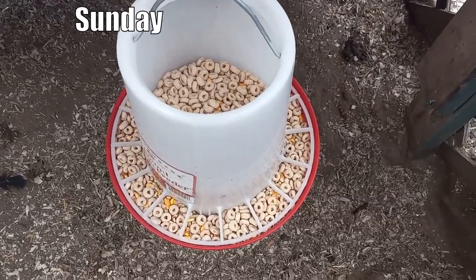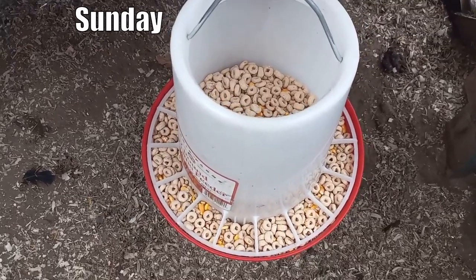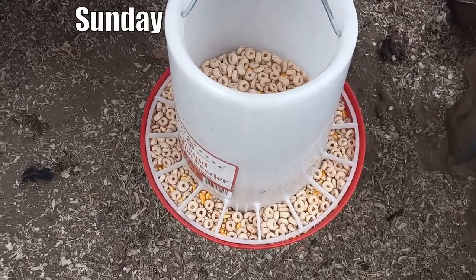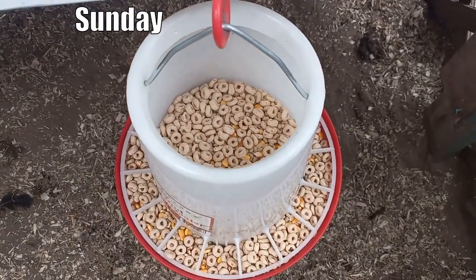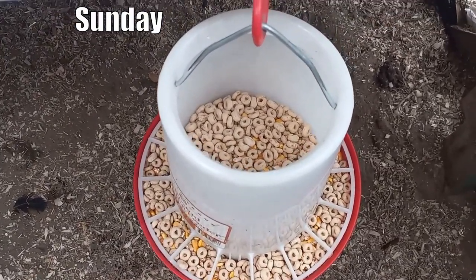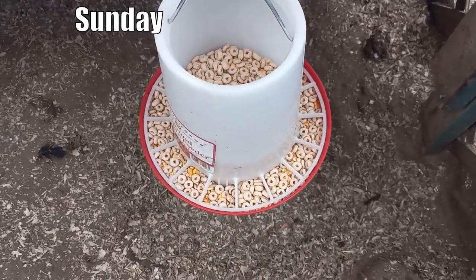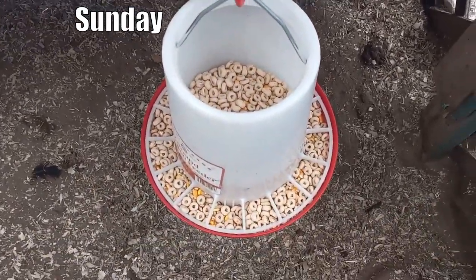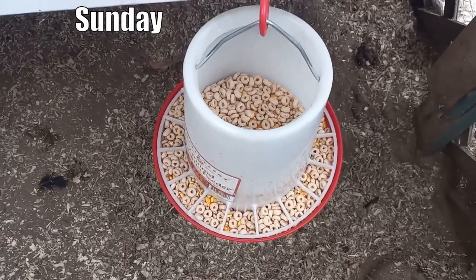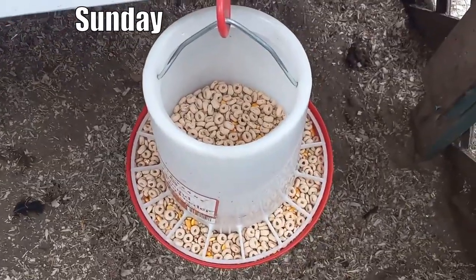Starting with Sunday, let's look at what they're eating today. We're going to start with their base — this is my 60/40 mix of Producer's Pride 16% layer feed and Producer's Pride whole corn. Right now they're also getting a treat of regular Cheerios that started to go stale, so those are mixed in, though that's not typically in there.